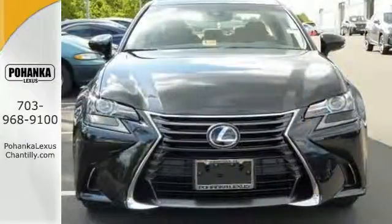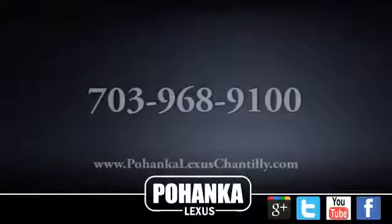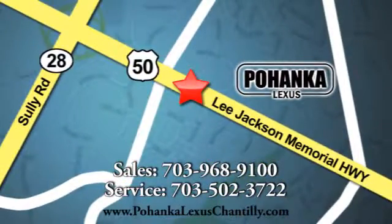Its seductive elegance will take hold of you. Pick it for a test ride today. Call us now for more information on this vehicle or visit today. We're conveniently located at 13909 Lee Jackson Memorial Highway in Chantilly.